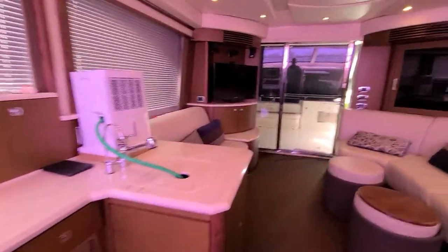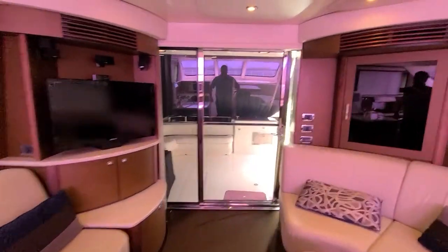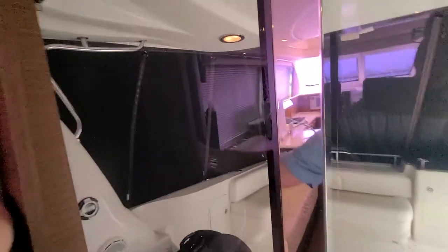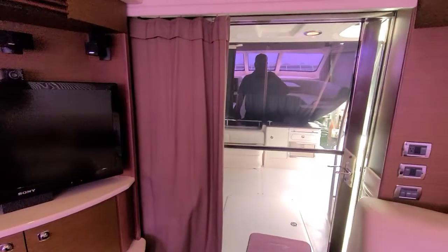Looking aft through the galley, you've got a nice upgraded stainless steel door here, which is really nice. You also have a privacy curtain that comes out as well to close all of that off.